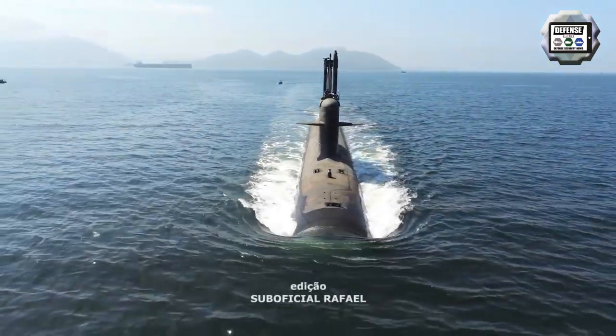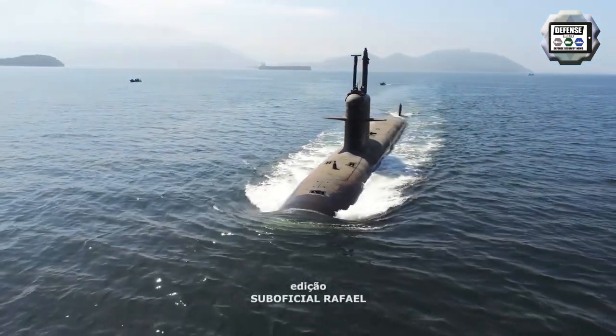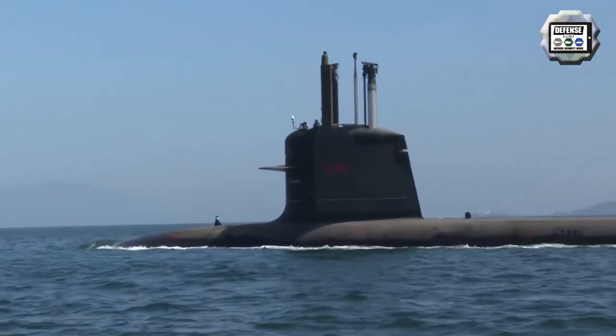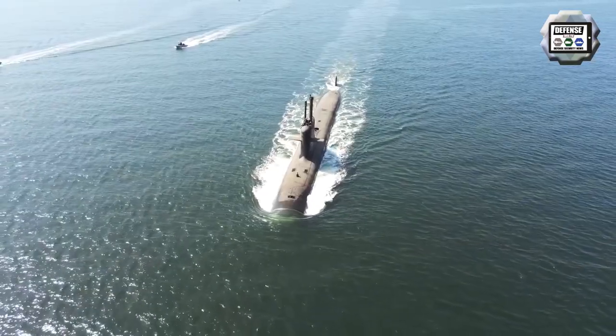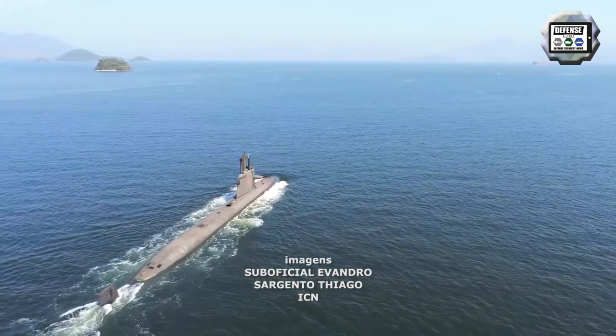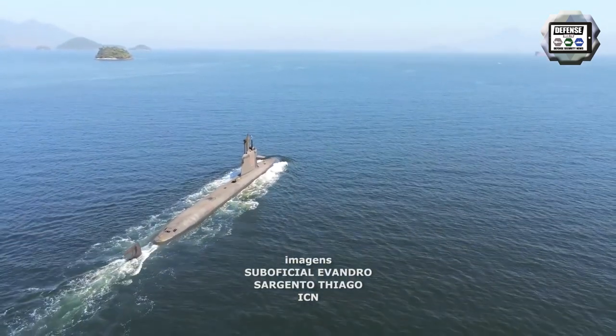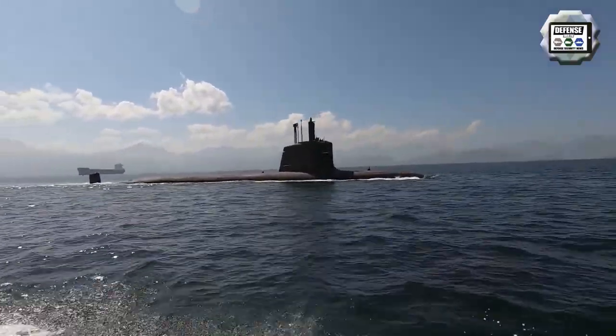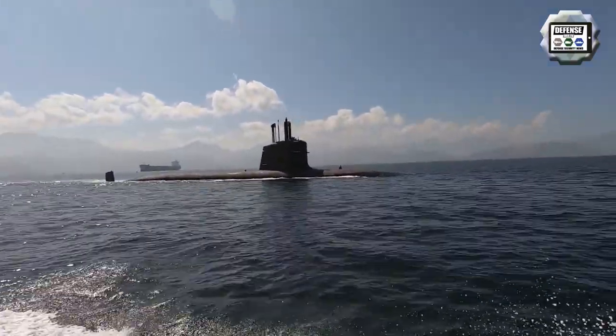The Scorpion class submarine has two diesel-generation sets providing 1,250 kilowatt of power. It can carry 18 torpedoes and missiles or 30 mines. It is equipped with six bow-located 21-inch torpedo tubes that can launch anti-ship and anti-submarine torpedoes as well as anti-surface missiles. The handling and loading of weapons are automated.